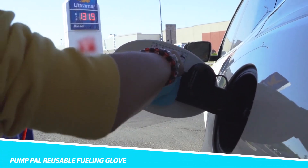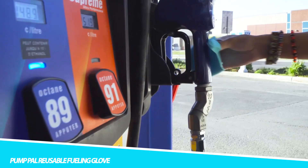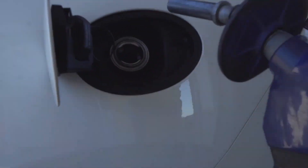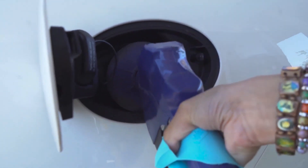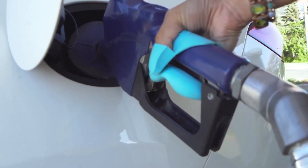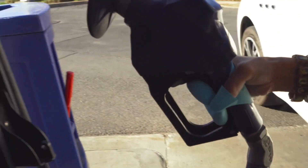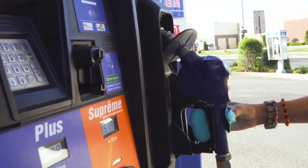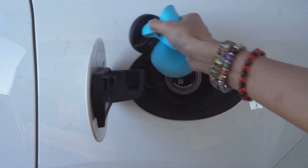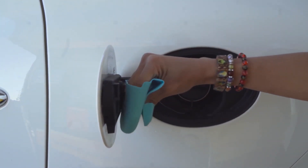Pump-Pow Reusable Fueling Glove. The Pump-Pow Reusable Fueling Glove is a type of protective glove designed to be used when fueling a car or other vehicle. It is made of a durable, reusable material that provides protection from fuel and other chemicals commonly found at gas stations. The glove is lightweight and comfortable, with a textured grip for holding the fuel pump securely, and the material is resistant to punctures and tears, allowing it to be used multiple times.